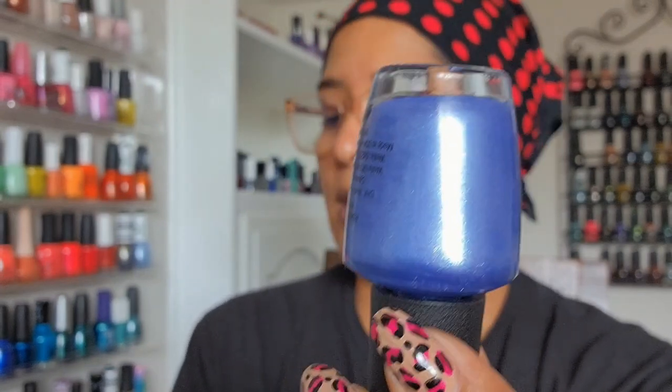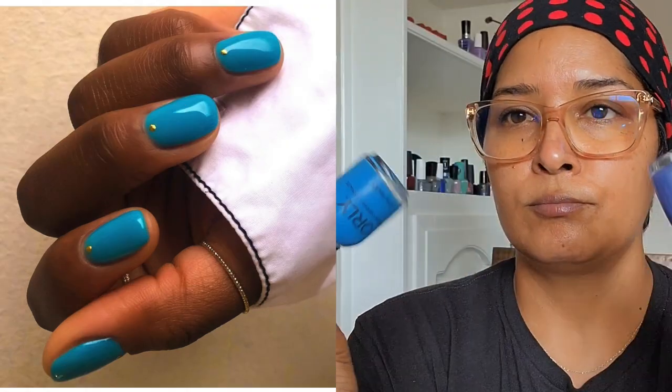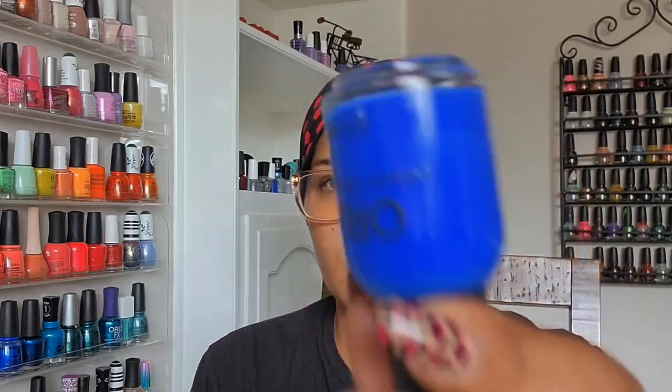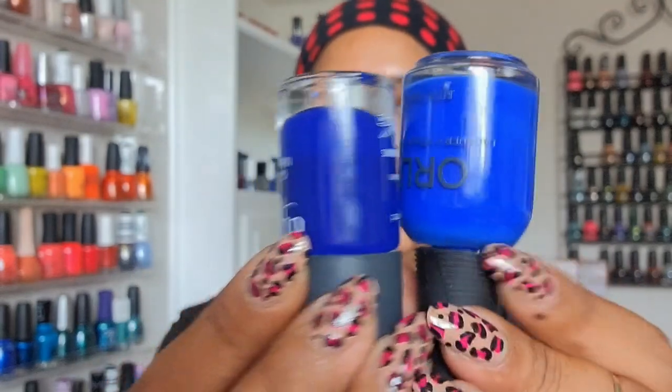Moving on to blues. You Had Me at Halo — a periwinkle shimmer from the Xbox collection. Then Rinse and Repeat from Orly, just released this summer — a beautiful blue, I was actually surprised by it; I thought it'd be similar to blues I already have but it's not. It's Brittany Beach — a royal blue, so vibrant. Party Like a Patriot is a blue jelly I already wore sandwiched in with some glitter for the Fourth of July. Two more shimmery blues: Frostbite from China Glaze.